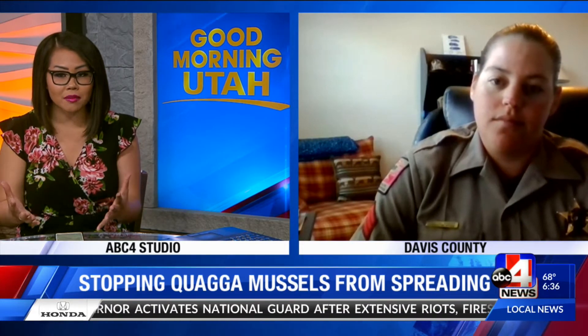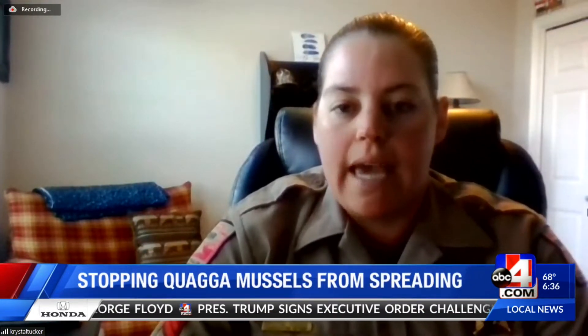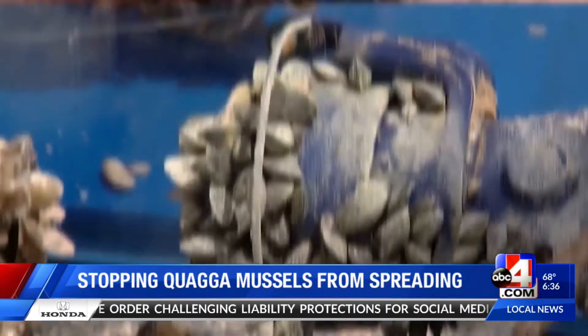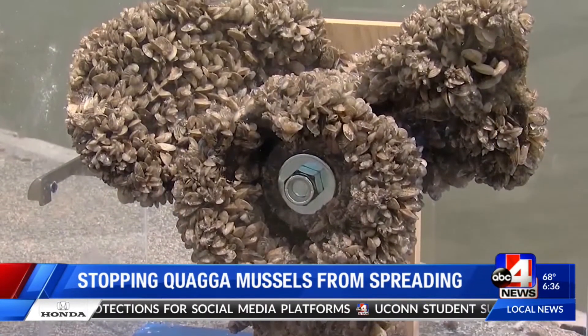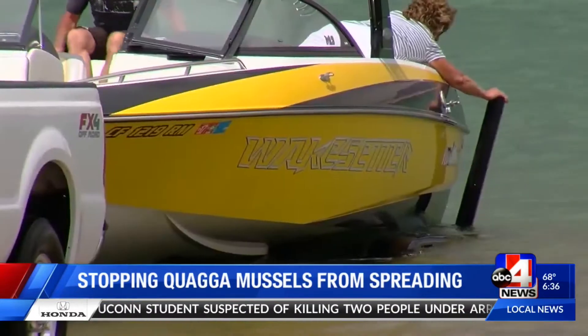Good morning, how are you doing? Not everybody, including myself, is very familiar with quagga mussels, so could you help explain what they are and what they look like? Sure, they're an invasive mussel that came over from the Great Lakes region and they've just been creating tons of havoc on the East Coast. Now they've started to spread over to the West Coast. They're something that's really worth preventing rather than trying to repair the damage after they've already infested your waters.